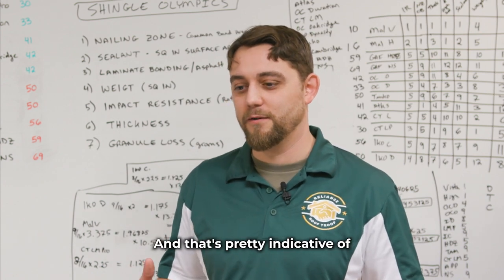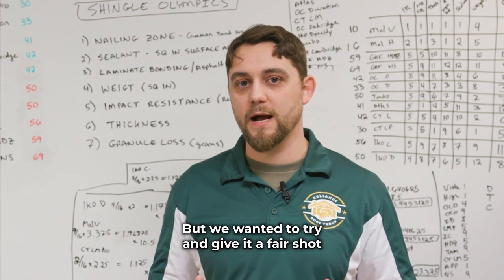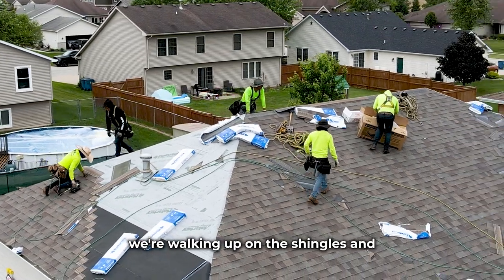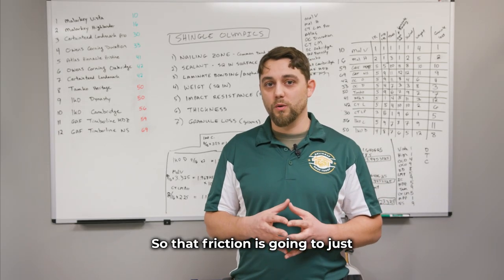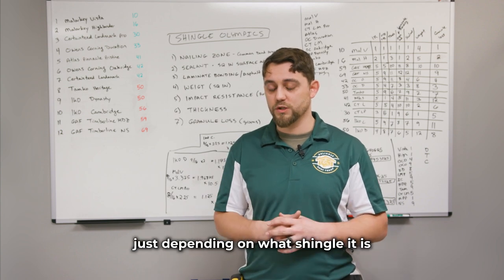That method is pretty indicative of how everything came out with the grading. But we wanted to give it a fair shot and a true indication of applying friction to the shingles. When we install new roofs, we're walking up on the shingles — grinding and having foot traffic all over them. That friction is going to cause a lot of granules to fall off anyway, depending on what shingle it is.